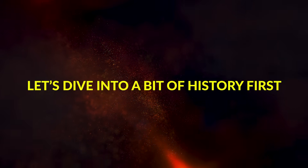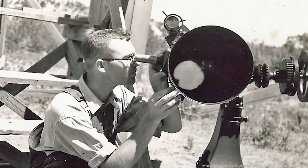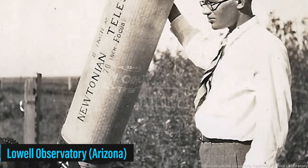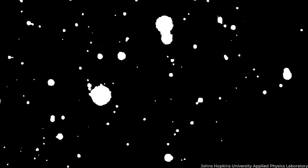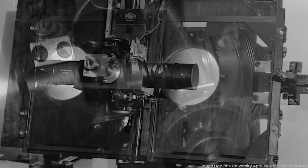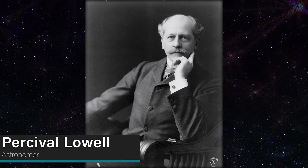Let's dive into a bit of history first. Did you know that way back in 1930, a brilliant guy named Clyde Tombaugh made a remarkable discovery? He found Pluto. The way he found it is quite fascinating. Tombaugh was working at the Lowell Observatory in Arizona, using a 13-inch telescope — a pretty impressive piece of equipment for the time. He was on a mission, trying to find a mysterious ninth planet, originally proposed by Percival Lowell, a renowned astronomer who was convinced that something was out there.